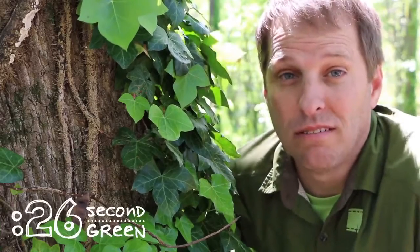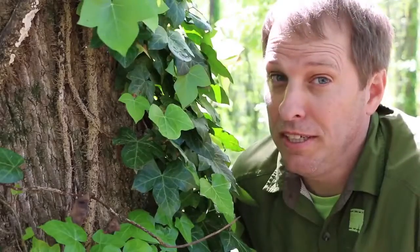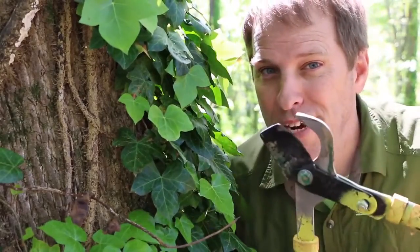There's a reason it's called the English Ivy — it's because it's from England. And that's why it has invasive properties here in the United States. But the good news is, you can fight back.